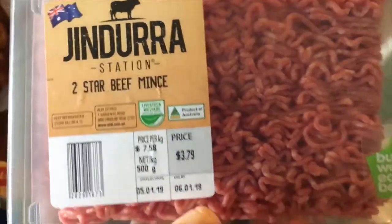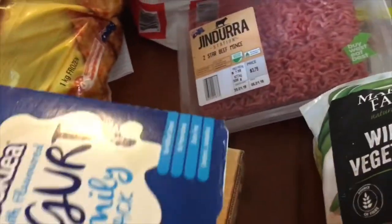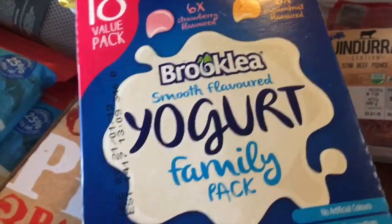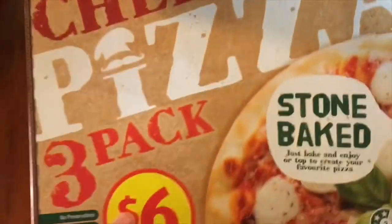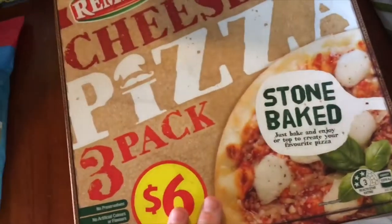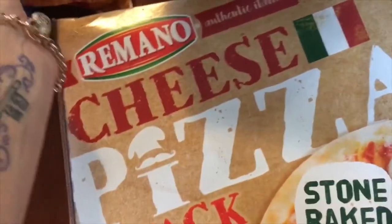I got a little bit of mince — I already have some in the freezer so it'll be enough to add to it and make a little more. And I got some yogurts for the kids — an 18-pack with strawberry, passion fruit, and vanilla. Pretty good buy, only about $5.50. We also got a three-pack of cheese pizzas for $6 — good value when you always have something in the fridge to put on a pizza.